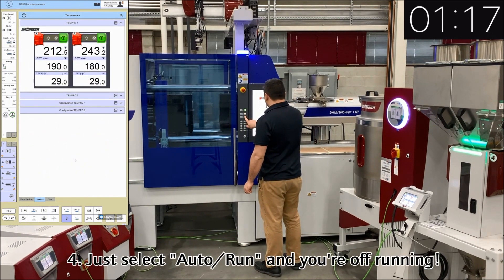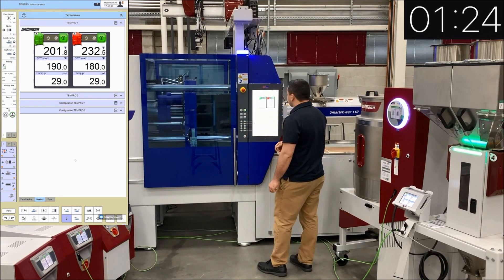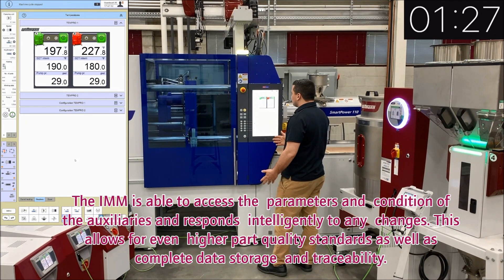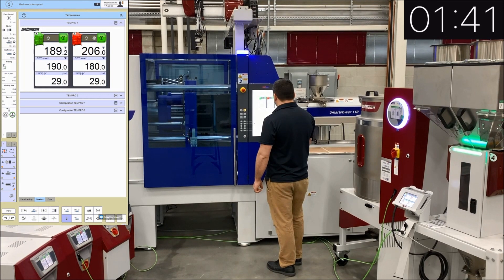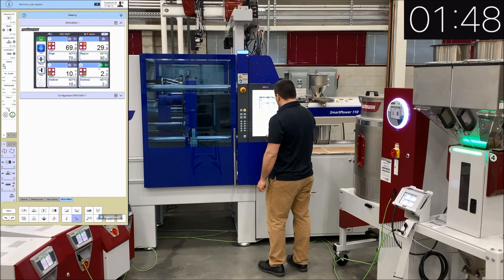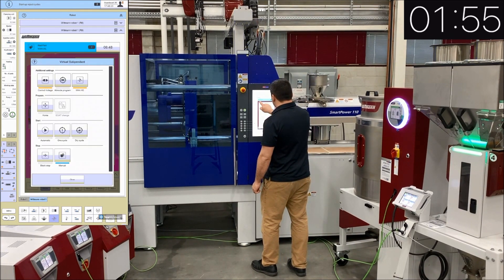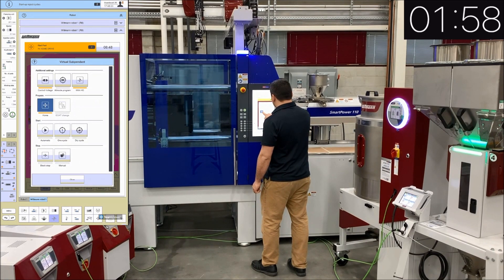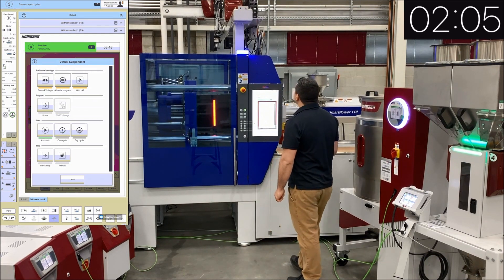The operator now puts the molding machine in automatic and starts the injection molding cycle. The clamp closes, but the machine does not inject any material because the TCU is out of tolerance on zone 2 — it's about 220 degrees when it's supposed to be 180 degrees Fahrenheit. With Whitman 4.0, the molding machine knows the current state of each peripheral device, and if one is out of tolerance or in the incorrect operating mode, the machine knows not to produce any parts, as they would be out of spec. The operator then controls the robot from the molding machine, homes the robot, and starts it in automatic. We are now producing red parts.